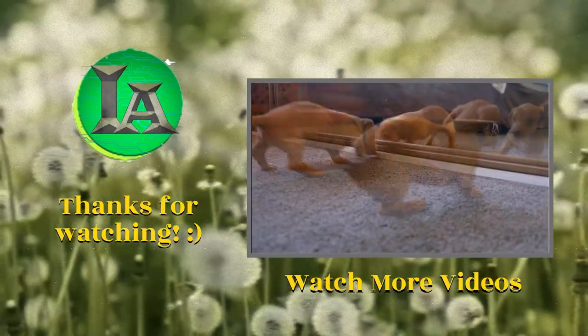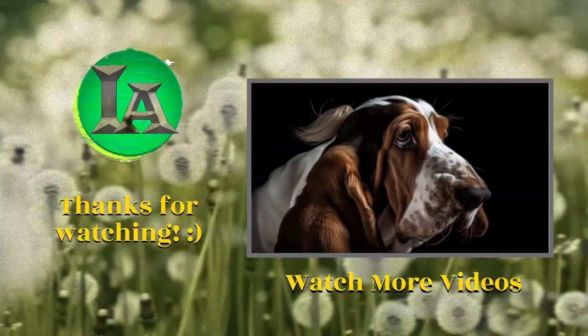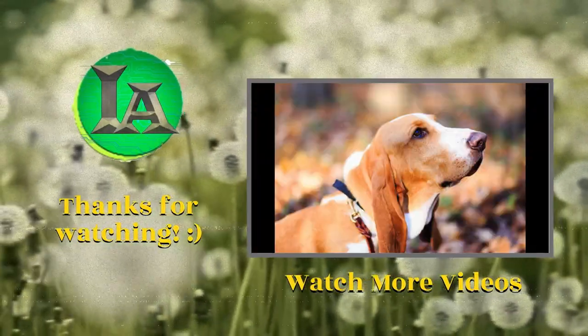I hope you liked this video, and if so, please like and subscribe to the channel so you don't miss more content about dogs. See you next time.